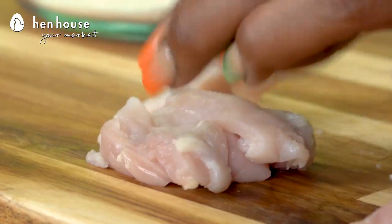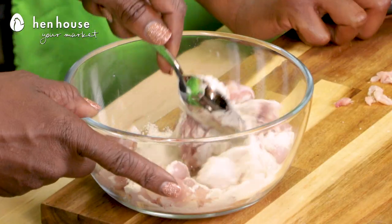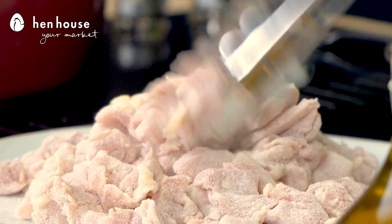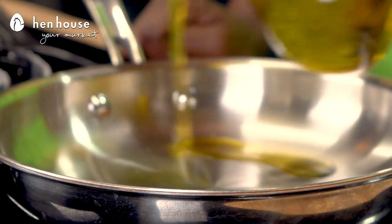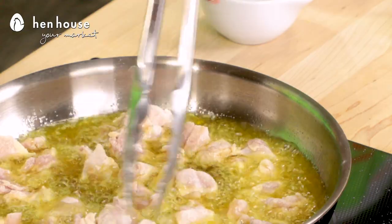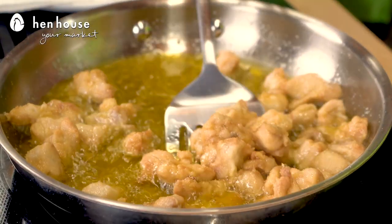Let's get this delicious dish started. We're going to cut our chicken into about one inch cubes and toss that in with our brown rice flour, getting it all coated and setting it aside. Then we're going to add oil to our non-stick skillet and cook the chicken in two to three batches until golden brown on both sides.